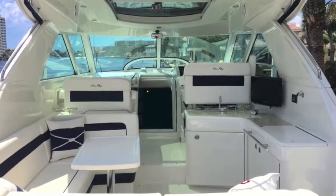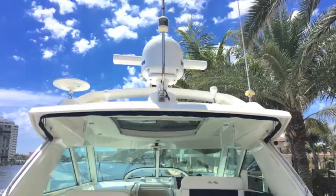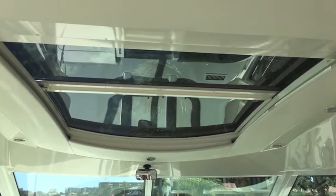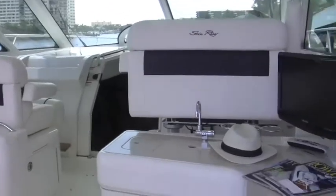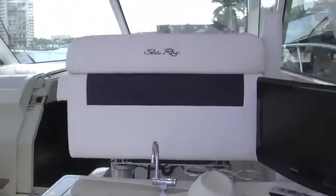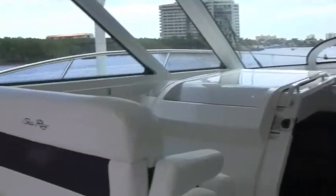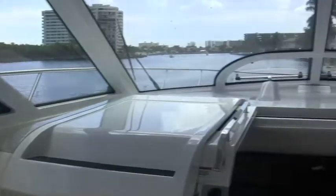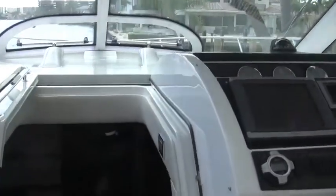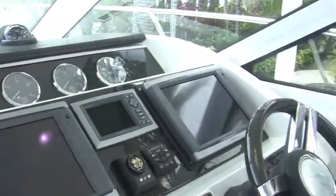Moving forward through the cockpit, you can see it's got all kinds of accoutrements and fittings. It's got a hard top and sunroof. It's got your radar arch with sat TV, and then inside it's very comfortable. There's a flat screen TV in there and a great sitting area for guests at the helm. Moving forward, you can see the helm seats and entry into the cabin.